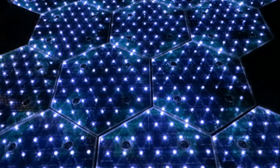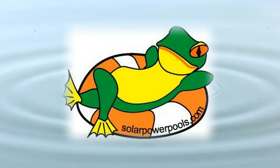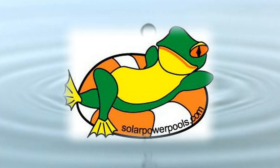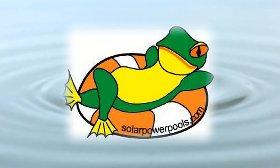Numerous vendors will find ways to provide solar power to your home. Our company, Solar Power Pools, specializes in taking your largest appliance, your swimming pool pump, off of the electrical grid.